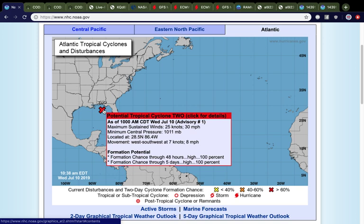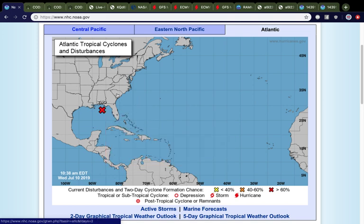Tropical Storm watches have been issued for portions of southeast Louisiana. It's been given a high, near 100% chance of development within the next 48 hours, if not sooner. Currently it has winds of 30 miles per hour and a pressure of 1,011 millibars, moving towards the west-southwest at about 8 miles per hour. This thing is pretty much likely to become a tropical cyclone.